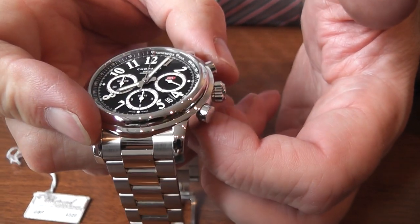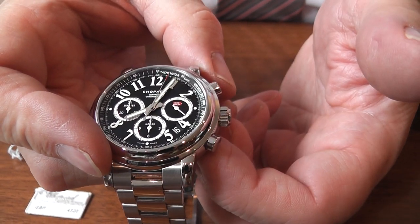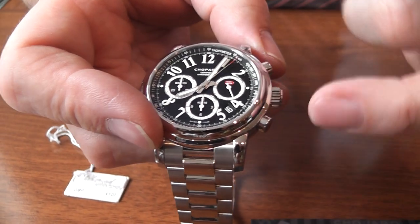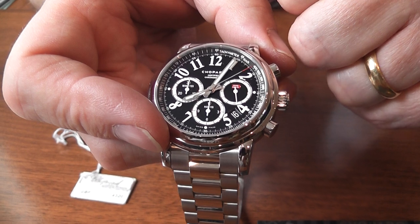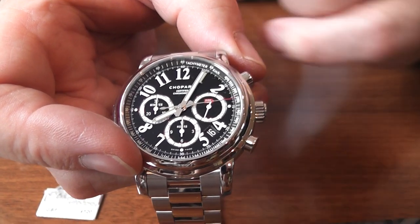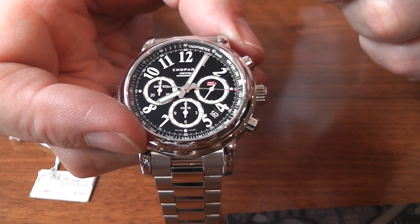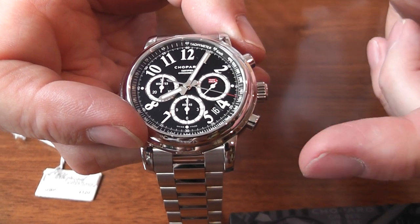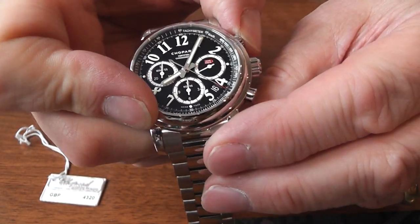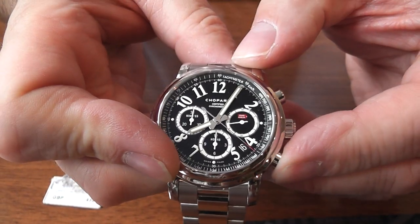You then start the chronograph, which has a rather nice little pusher to it. I quite like the Mille Miglia branding on this particular sub-dial at 3 o'clock. It's also counting seconds as normal. And then you would stop it, like so, and zero everything.